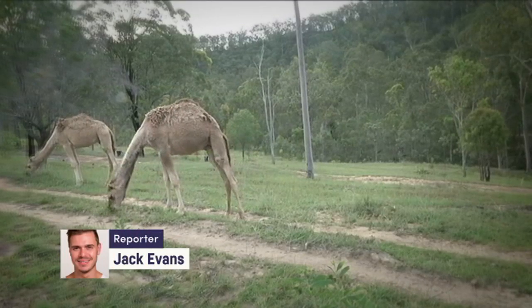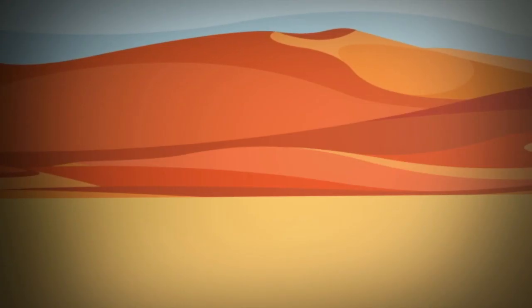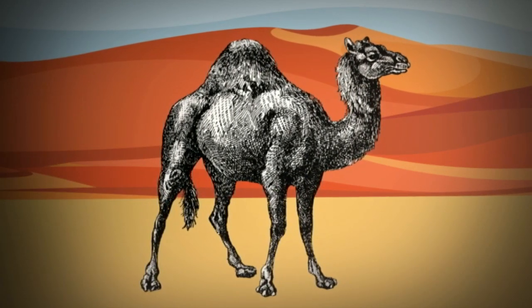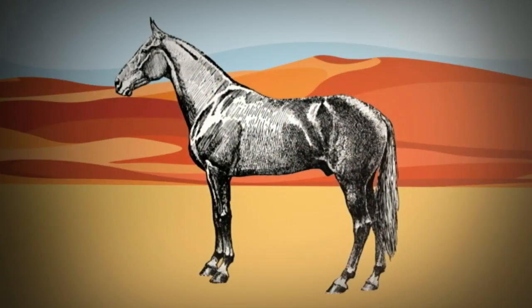Say hello to Spots, Humphrey, Garfunkel and Alfie, the four new additions to the Mitchell farm. They're dromedary camels, which you can tell from their one hump, unlike their cousins, Bactrian camels, which have two humps, and Alice the camel, who has no humps.